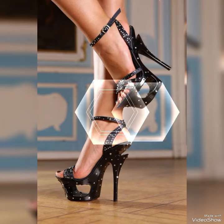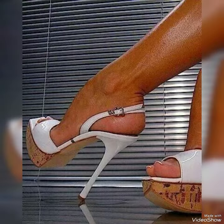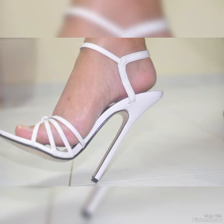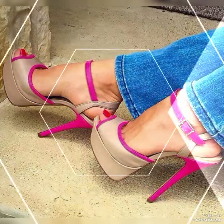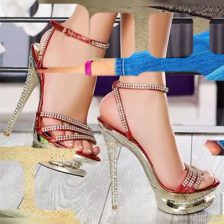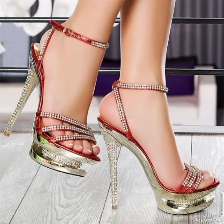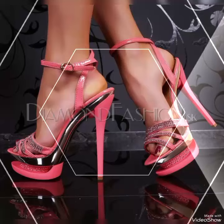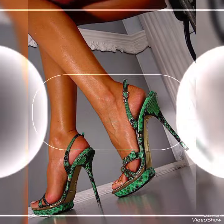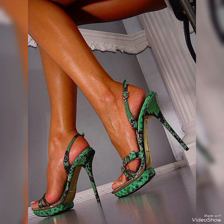Whether you are dressing up for a night out or adding a touch of elegance to your everyday attire, our high heel sandals are sure to make a statement. Step out in style and comfort with our high heel sandals. Dear viewers, all these designs are very beautiful and stylish.